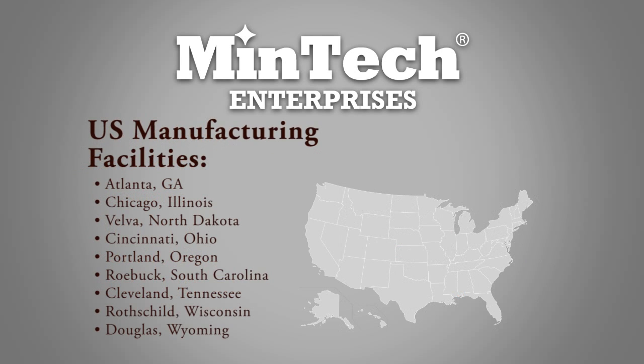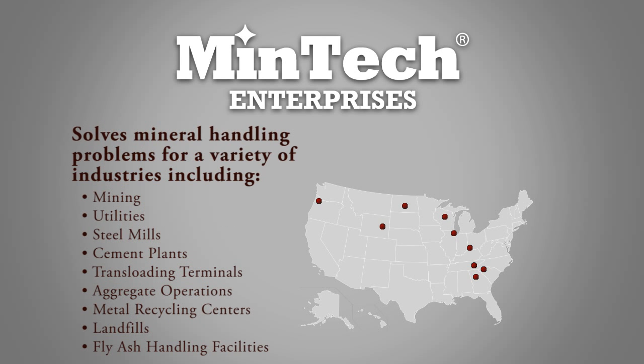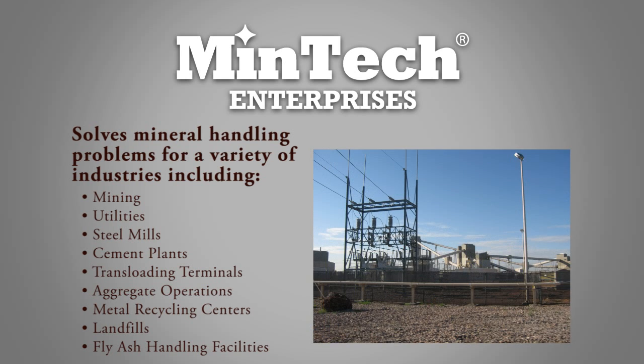With nine manufacturing operations in the U.S., Mentech Enterprises is able to solve mineral handling problems for a variety of industries, including mining, utilities, steel mills, cement plants, trans-loading terminals, aggregate operations, metal recycling centers, landfills, and fly ash handling facilities.